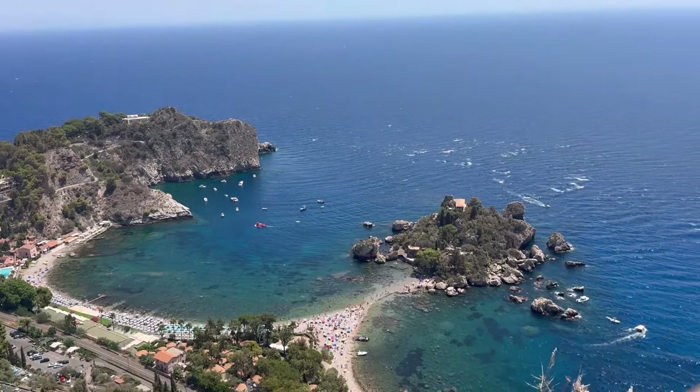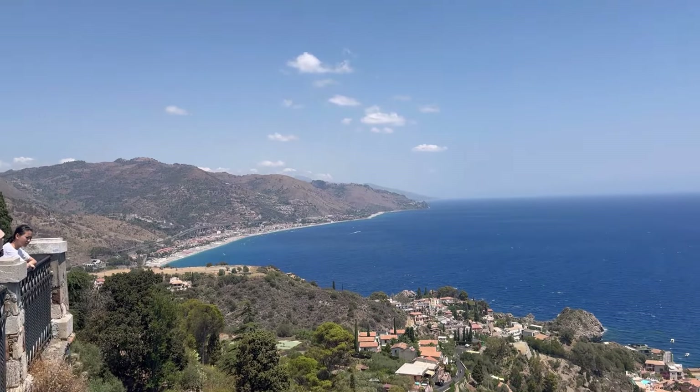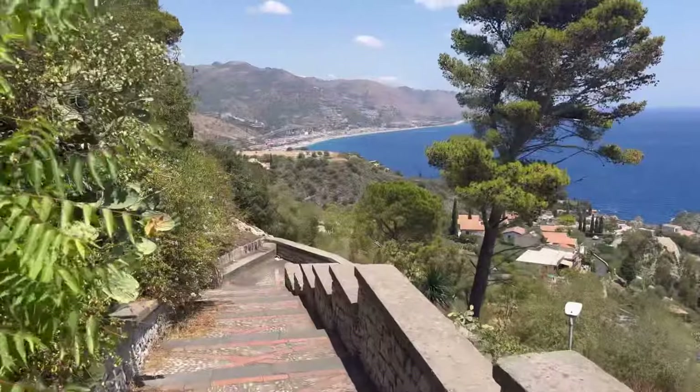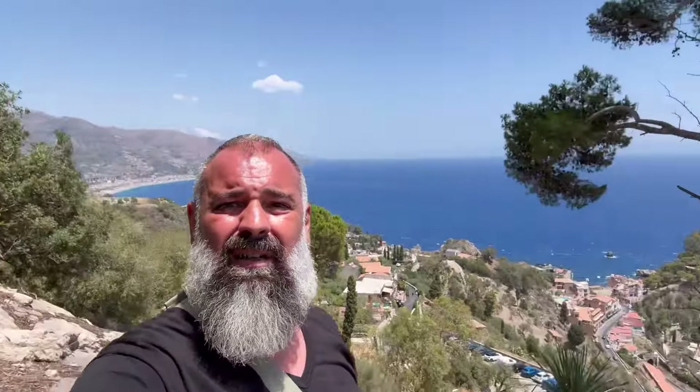This is a place not many people know in Taormina — it's like a lookout. I'm going down a beaten path with no clue where it leads, but I want to get a nice view of Isola Bella. From what I can see, these are the steps that go all the way down to Isola Bella. I don't want to do that. We'll make our way back to Taormina. This is just spectacular. I'm hungry — let's eat.